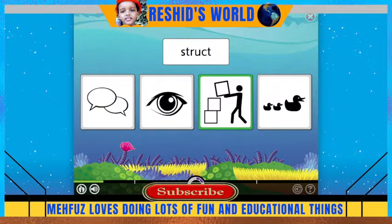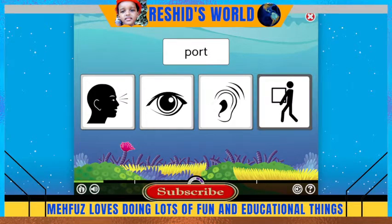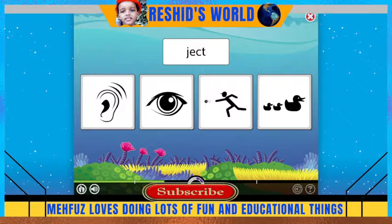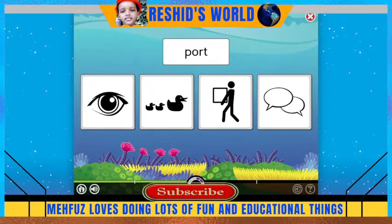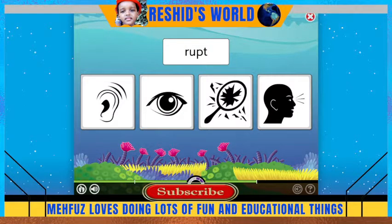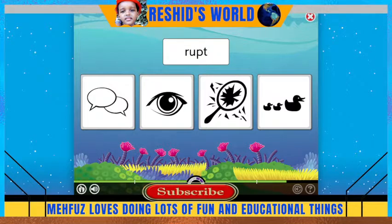'Struct' means to build. 'Port' means to carry. 'Ject' means to throw. 'Ject' means to throw. 'Port' means to carry. 'Struct' means to build.